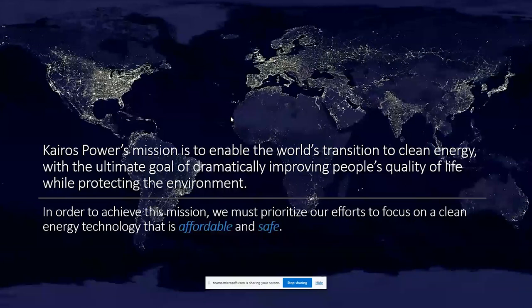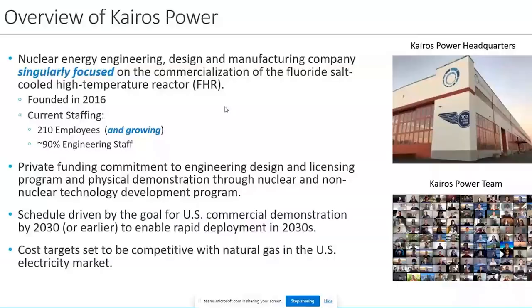We've been around since 2016. We're singularly focused on the commercialization of a fluoride high temperature salt cooled reactor — we call it FHR technology. The goal is to deploy it for commercialization for US power generation as early as 2030, but hopefully sooner, with rapid deployment loops in the 2030s at scale. Our target is to make sure we can compete with the current US natural gas market.